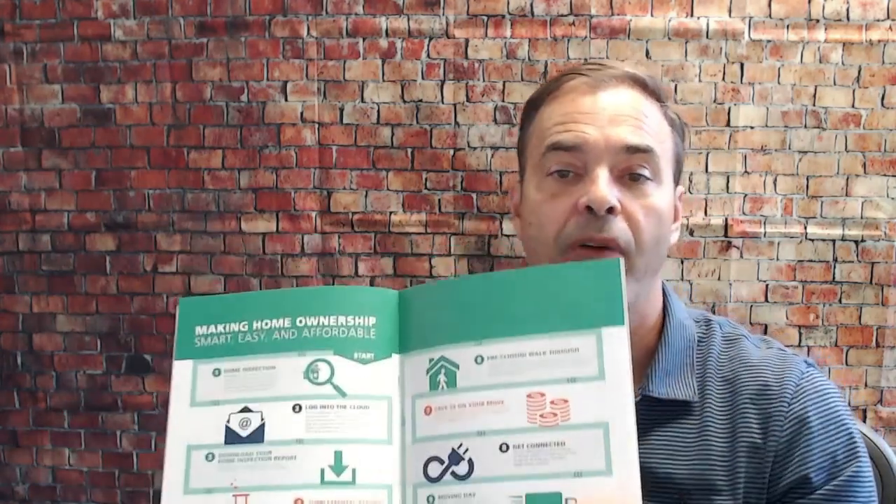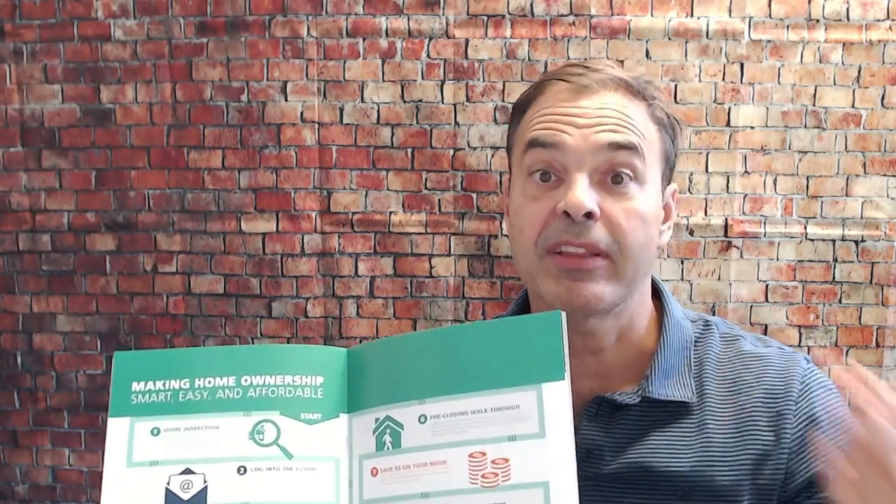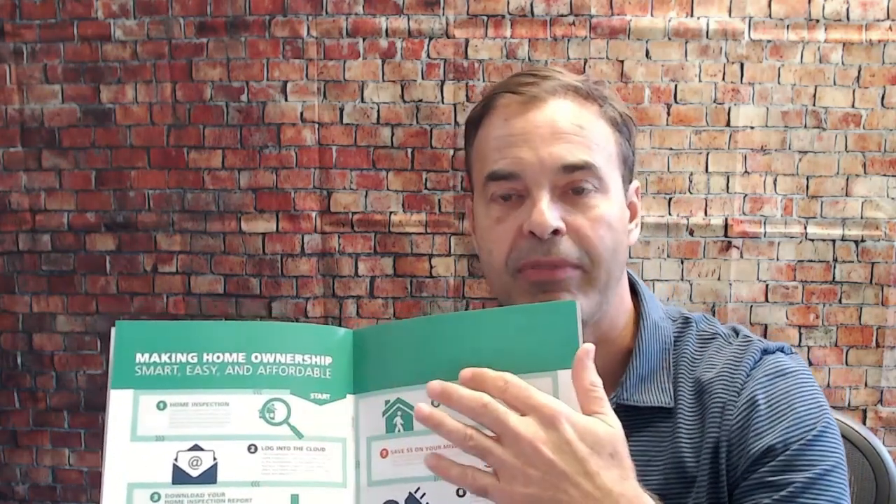We're going to show them the flow of information, how to use the four-point relegation, report summary, build facts, and everything that is going to be provided. We're also going to tell them about the benefits we provide, such as discounts on moving-related services, setting up utilities for them, helping them track recalls, and how to keep up with maintenance — those are all additional benefits.